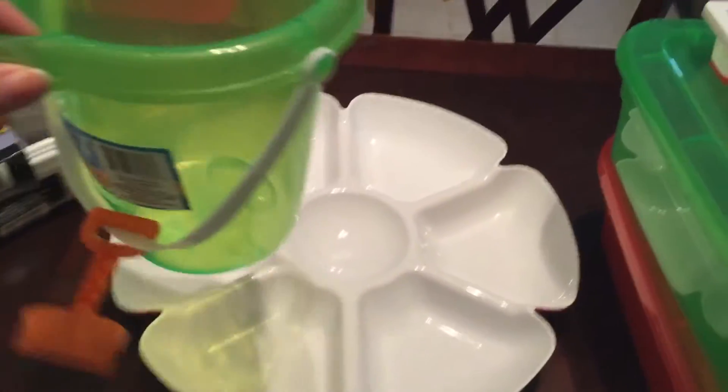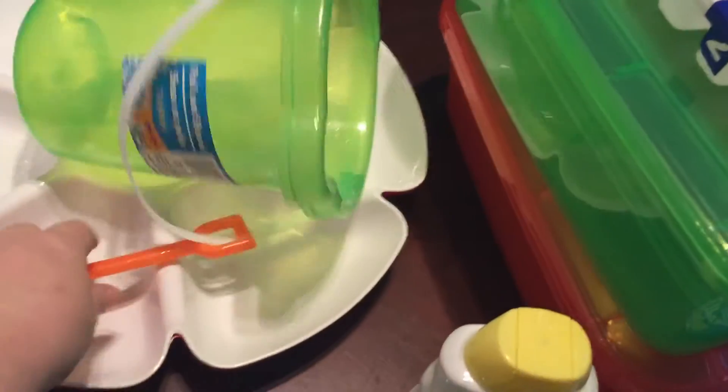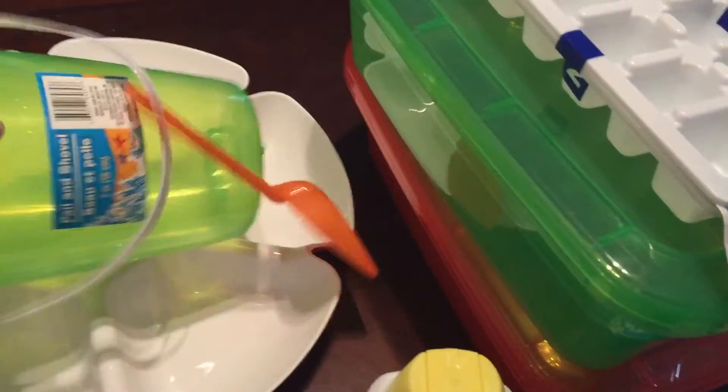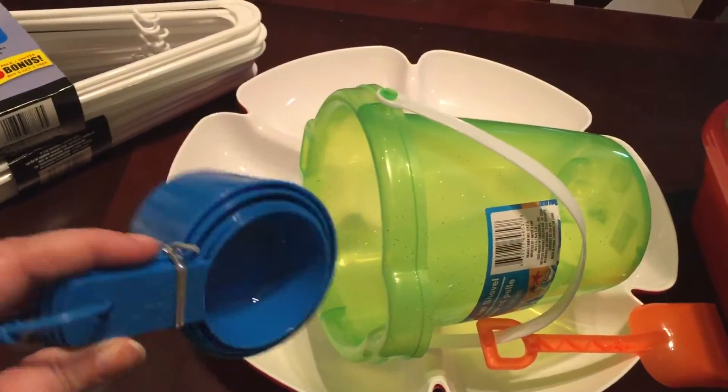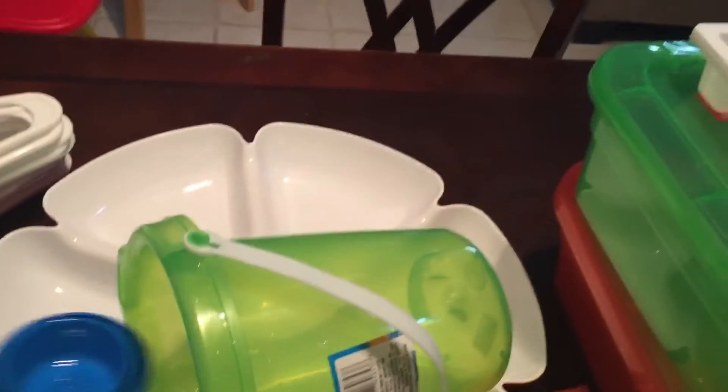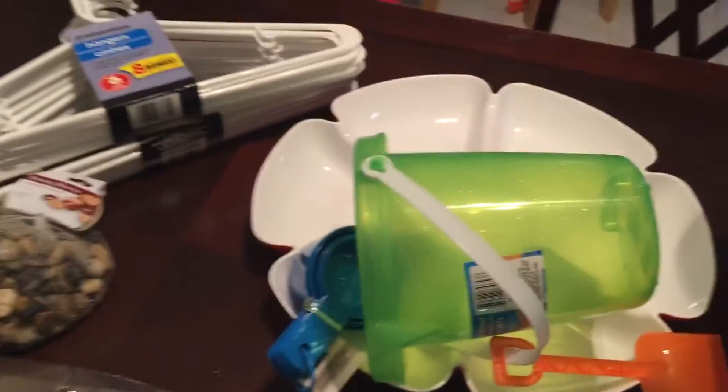And then I picked him up this bucket — I really only wanted the shovel, but you get the whole bucket. And then this is for him as well for his sensory bins — it's a set of measuring cups so he can scoop. I think that's all for that.